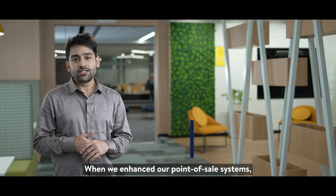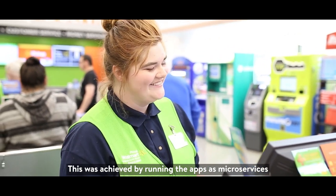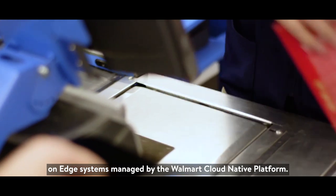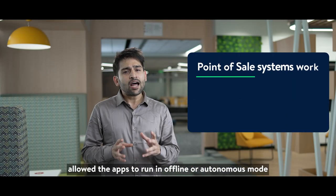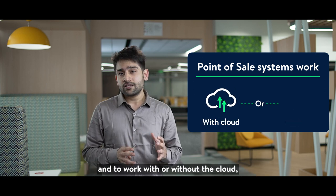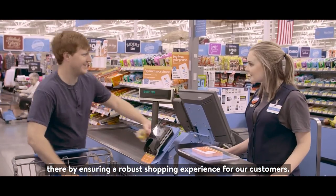When we enhanced our point-of-sale systems, the solution was to take the applications closer to the customer. This was achieved by running the apps as microservices on edge systems managed by the Walmart cloud native platform. This change in architecture allowed the apps to run in offline or autonomous mode and to work with or without the cloud, thereby ensuring a robust shopping experience for our customers.